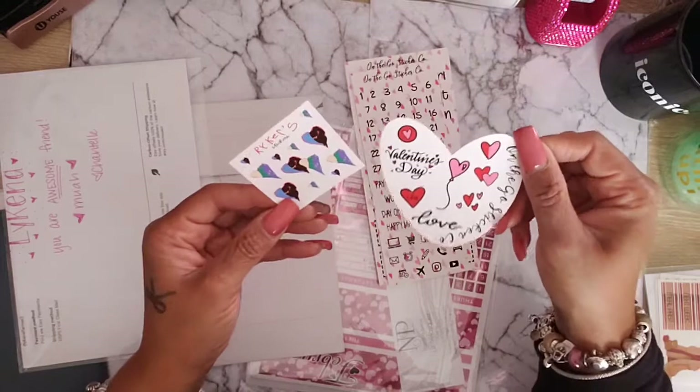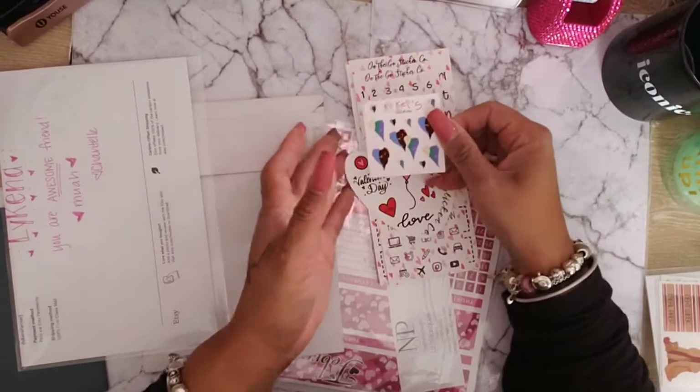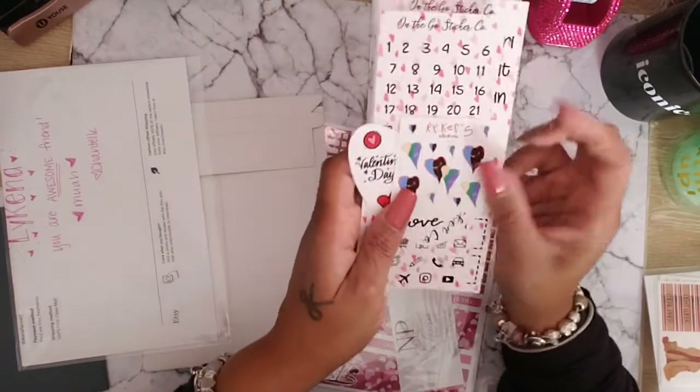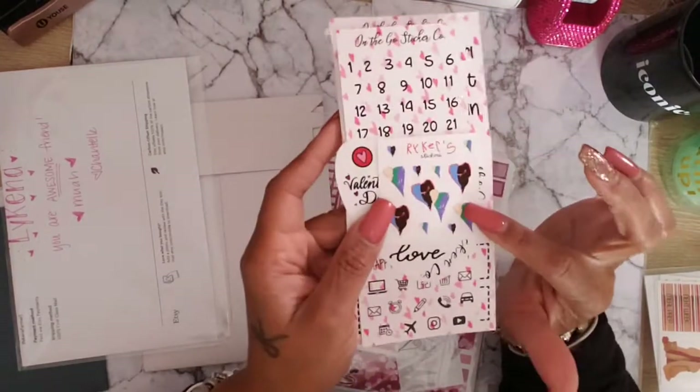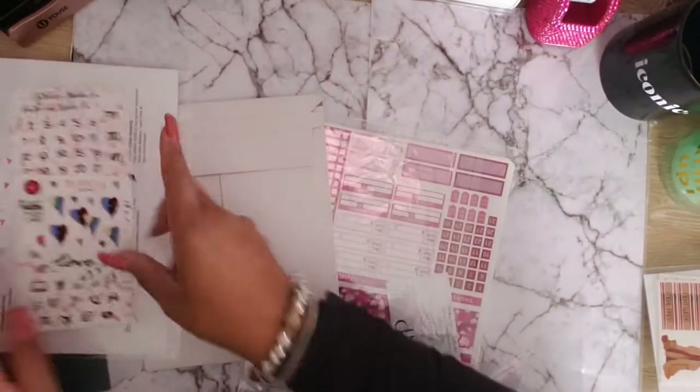She sent this little Happy Valentine's sampler, and then of course Riker sent his stickers because everyone loves Riker's little stickers. Thank you, Riker — he's so sweet!